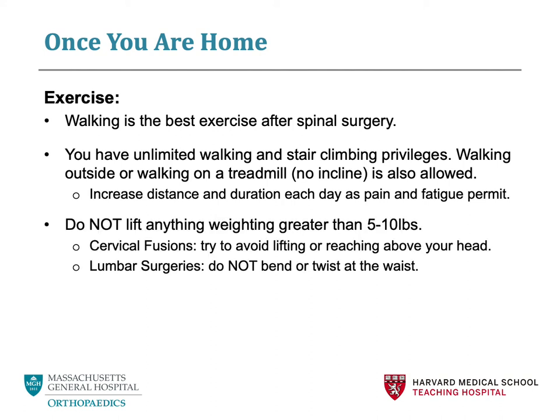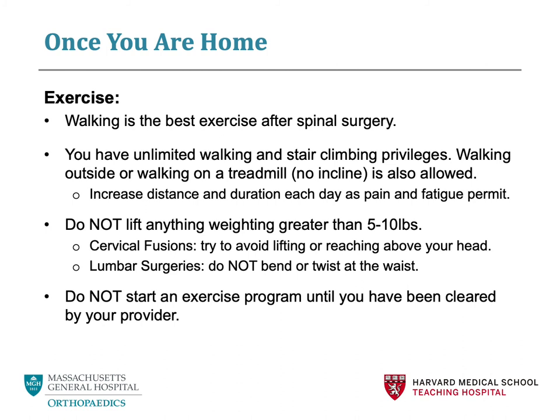Please do not lift anything weighing greater than five to ten pounds. If you have had cervical spine surgery, please avoid lifting or reaching above your head repetitively. If you have had lumbar spine surgery, please avoid bending or twisting at the waist. Recently, there have been new fitness trends including CrossFit, high intensity exercise programs, and yoga. Please do not start an exercise program until you have been cleared by your provider.